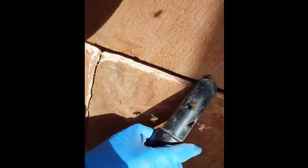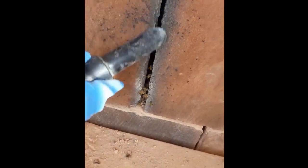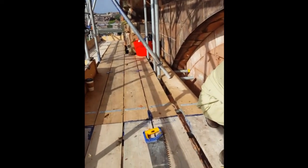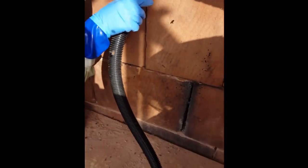We're just taking the mortar out of these joints here so we can get to the nest. Almost ready to take the first block out. So that's the first block off — let's have a look what we can see. A hell of a lot of bees flying around now, as you can imagine.